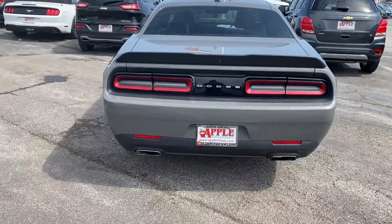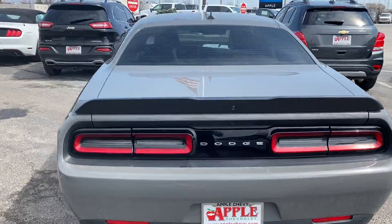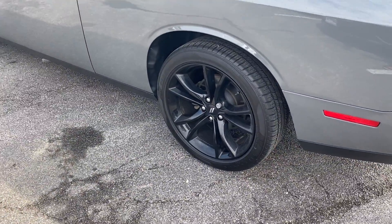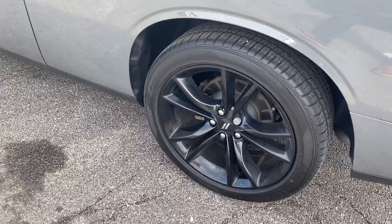This rear-wheel drive Challenger comes with a 3.6 liter V6 engine, tinted windows, and 20 by 8 inch gloss painted aluminum wheels.